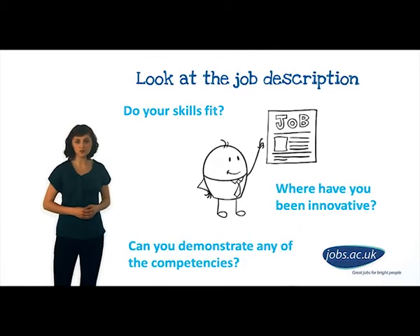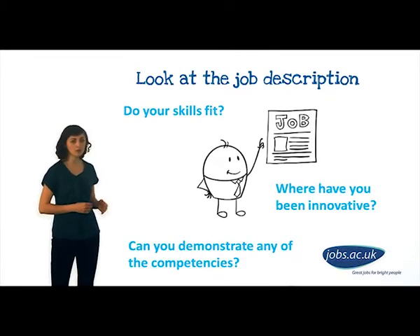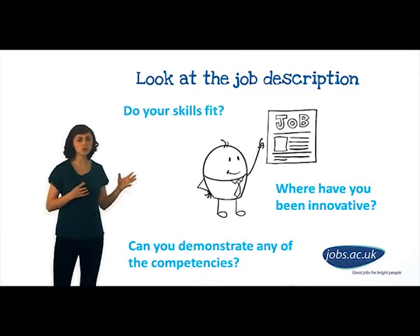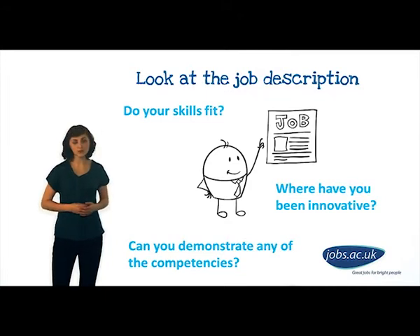First, let's look at the job description. For example, if a requirement of the job is that you facilitate student learning through lectures, workshops and tutorials, then you must demonstrate how you've done this before. Give examples of where you've been innovative.